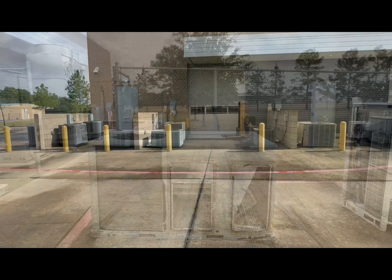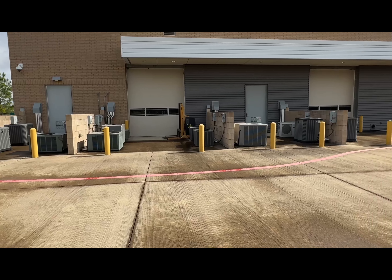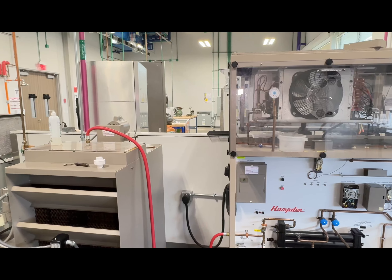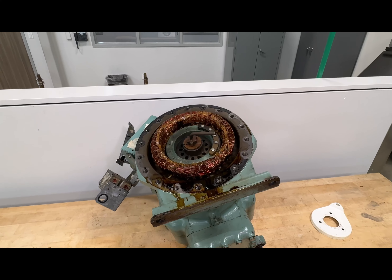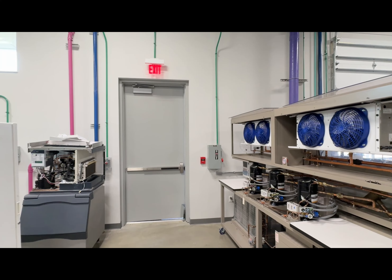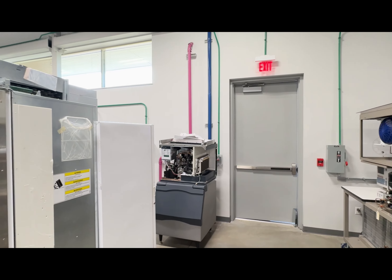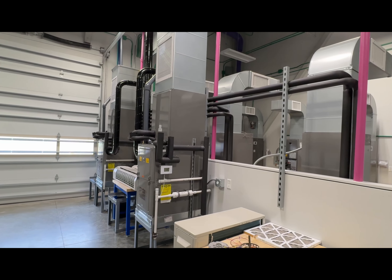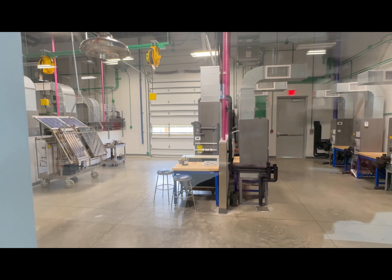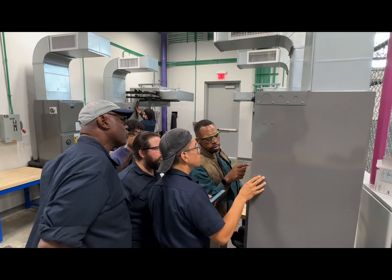Their HVAC and refrigeration program prepares individuals for a technical service career in residential or light commercial industrial environmental systems. The program offers an HVAC occupational entry certificate, an associate of applied science degree, as well as a bachelor's program for energy manufacturing and trades management.